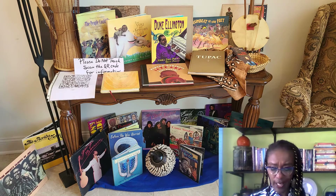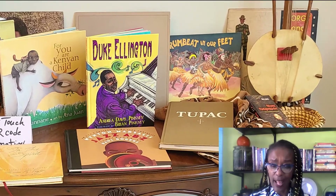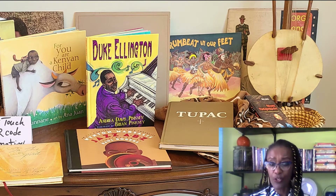The tall, long-neck instrument next to the mirror is called a kora, and it is a harp-lute. It is from the Malian people of Western Africa, and the instrument's body is composed of a long hardwood neck that passes through a calabash gourd. It's covered by a leather soundboard, usually deer or some other animal.